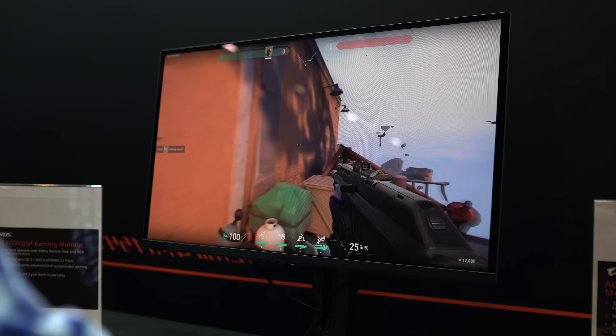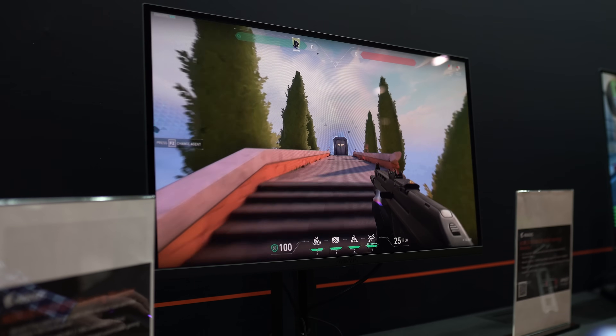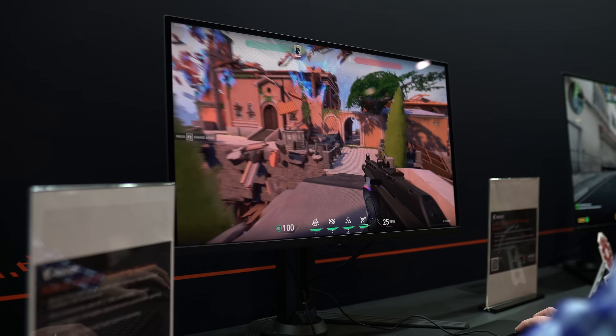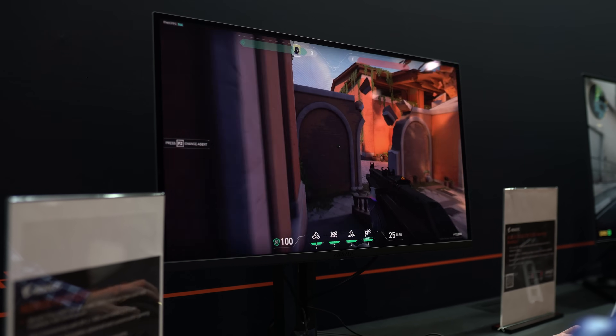Rounding out our list is another high-refresh-rate display: the Aorus FO27Q5P. This is a 27-inch 1440p OLED gaming monitor with a staggering 500Hz refresh rate. That's kind of insane — referencing the MSI monitor at 600Hz, we already have 500Hz on OLED. This was a refresh rate really reserved for not-great IPS panels just a couple of years ago, and now we're seeing it on proper OLED displays. Not only is it a super-fast refresh rate — the screen is refreshing every two milliseconds — but it's also on an OLED screen, so you're getting really fast pixel response times. After seeing a few of them at CES, the motion clarity is kind of unmatched, maybe only beaten by some of those Pulsar displays.